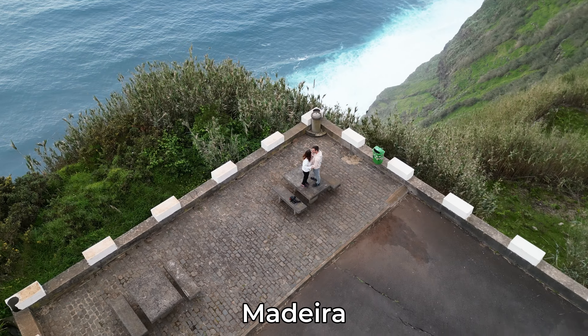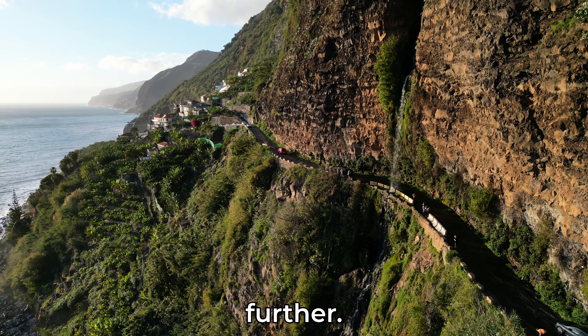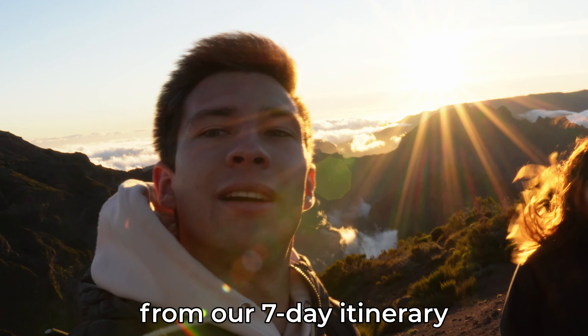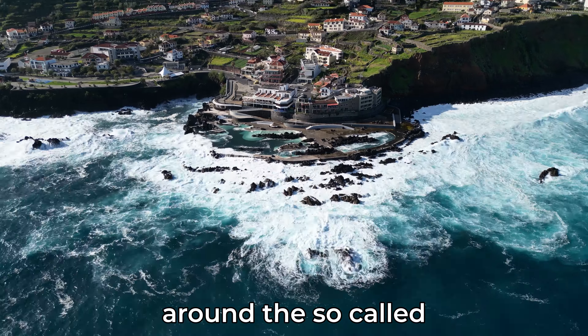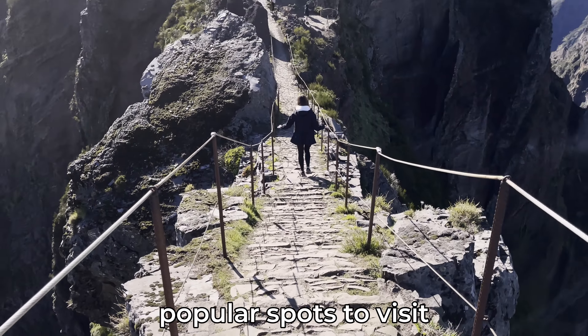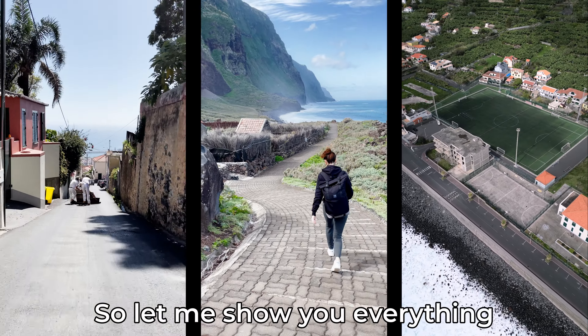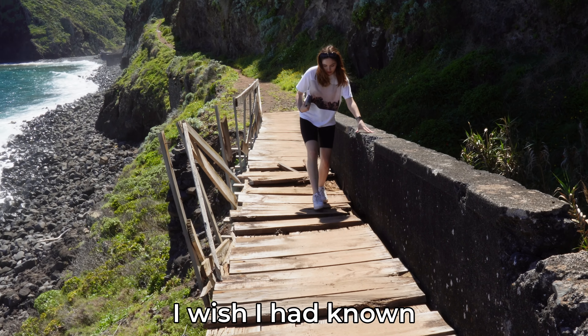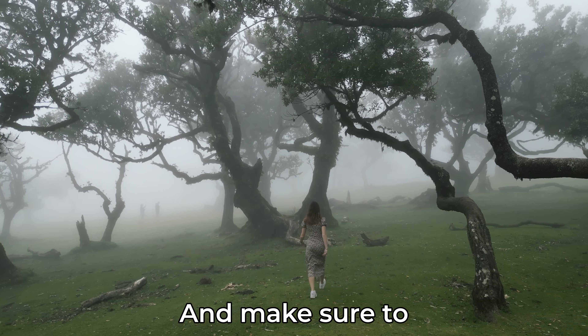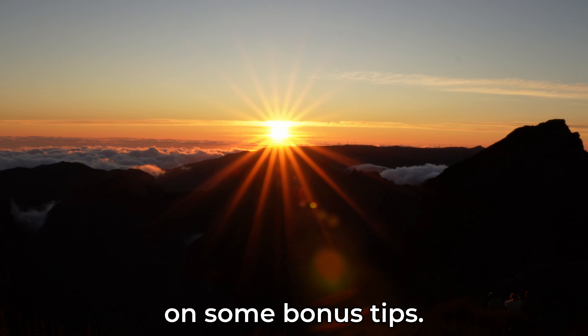If you're planning your next trip to Madeira and want to know about the go-to places, then look no further. We just came home from our 7-day itinerary around the so-called European Hawaii, and I spent a lot of time researching the most popular spots to visit and where to find the hidden gems of the island. So let me show you everything I wish I had known before coming to Madeira. Make sure to stick until the end so you don't miss out on some bonus tips.